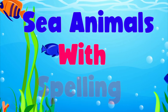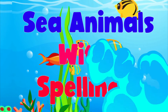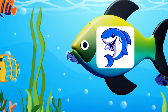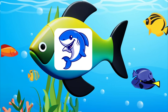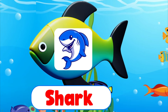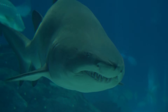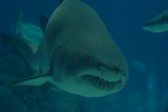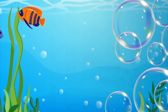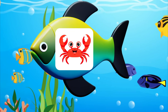Sea Animals with Spelling. Shark. S-H-A-R-K. Shark. A shark is a big fish.